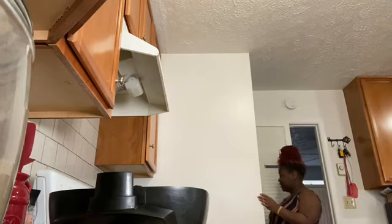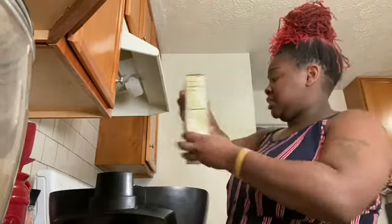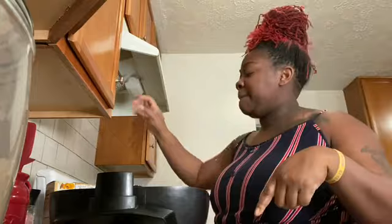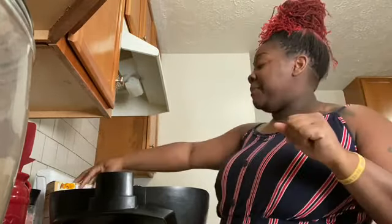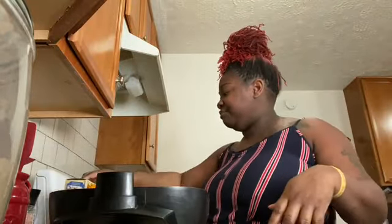I can never find anything because my daughter puts things away. Although — the pancake mix. I will be making my own pancakes from scratch one day, but right now this is what we're going to do. My pancake mix is supposed to go in this cabinet — nothing ever goes in the cabinet it's supposed to go in when she puts it away. I don't understand.